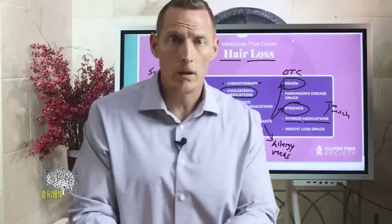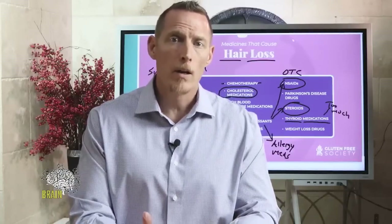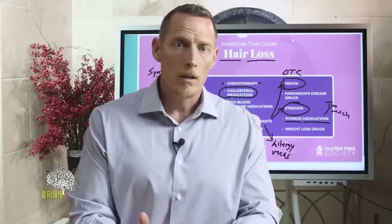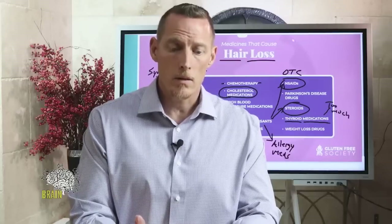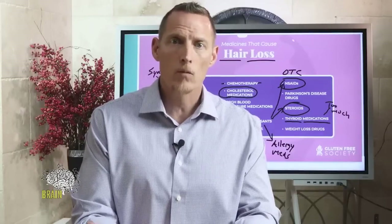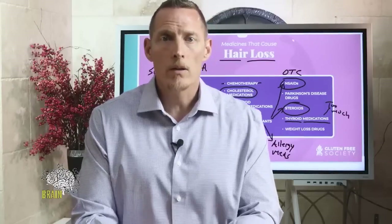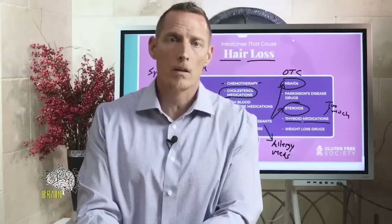Alopecia areata — I've seen so many cases go away completely with a change in diet. If you have patch-like hair loss on your scalp and you don't know why, and you're looking down the barrel of a needle with five shots of steroids into your scalp that aren't working, you try rubbing minoxidil on the scalp — it's not going to do much. You can buy a hairpiece, but that's not going to do much either; it just hides it, and depending on what kind you buy, there may be chemicals and dyes involved.